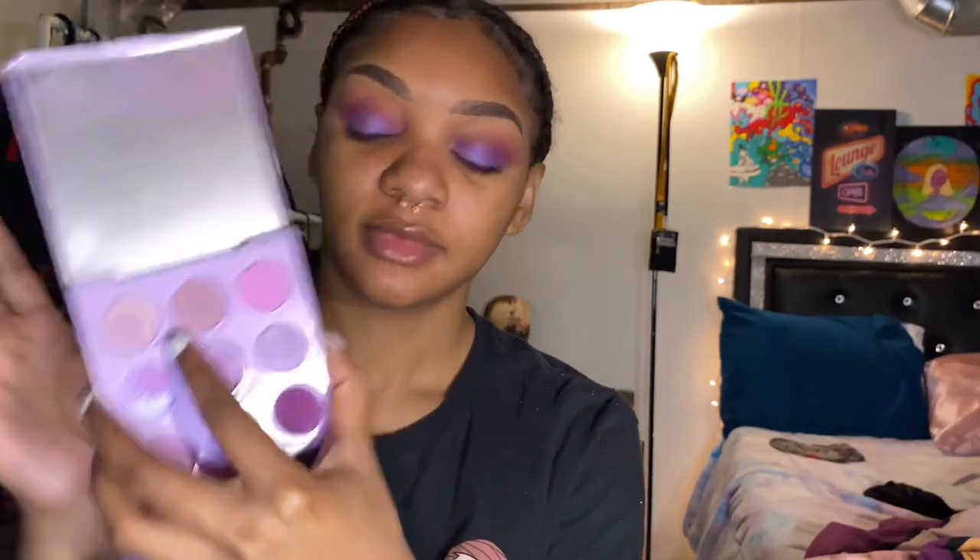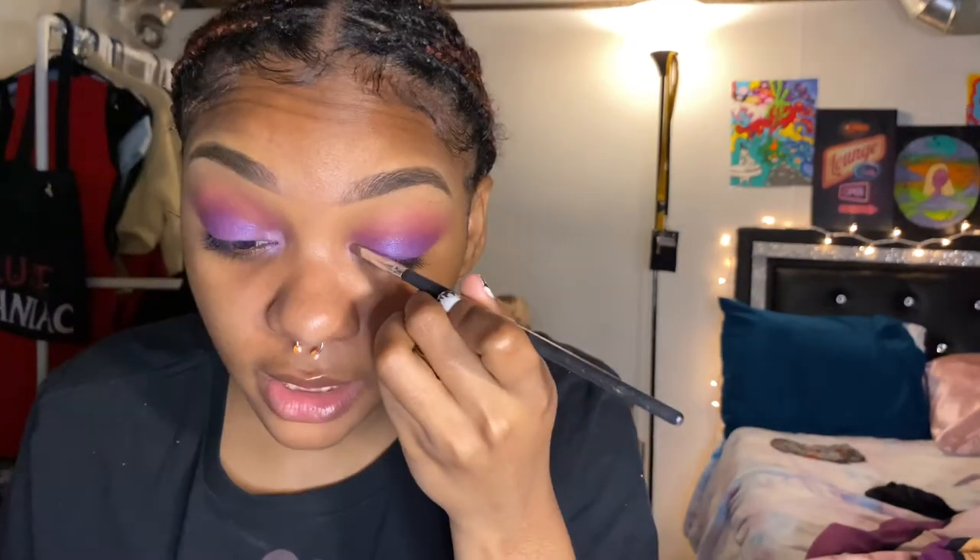This is my semi halo eye. Y'all remember OG YouTube makeup tutorials? They used to really hit. I take the brush again and just blend out the inner and outer corners. What do you guys think? Very much fairy, very much doll. I'm going to use this color for my inner corner with a different brush. I brought you guys closer for once — I feel like I usually have y'all too far when I do my makeup.